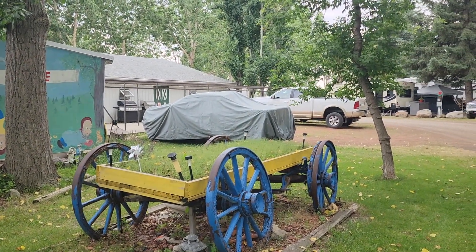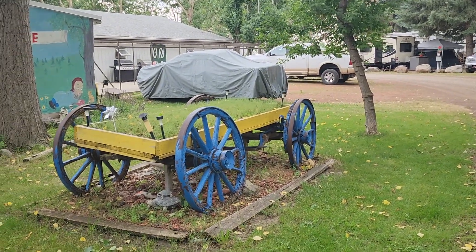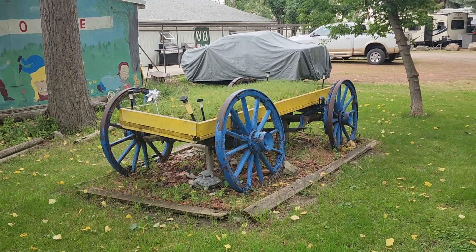I think these wagons would make a perfect little garden for a fairy garden. I may ask about one — I'll have to wait and see.